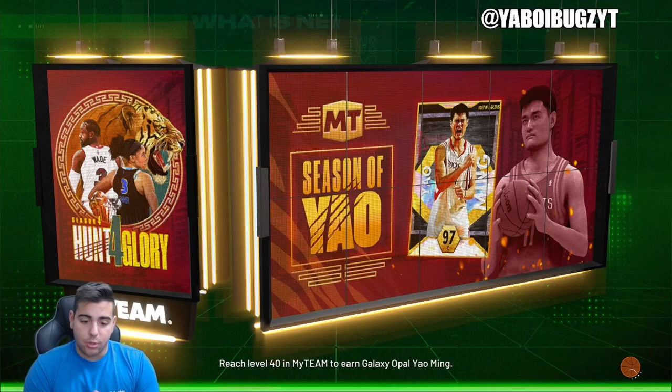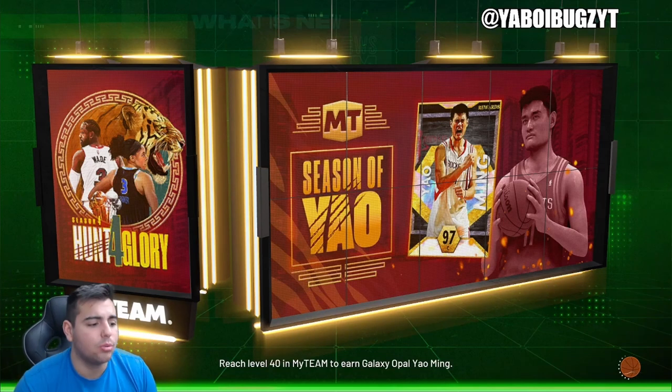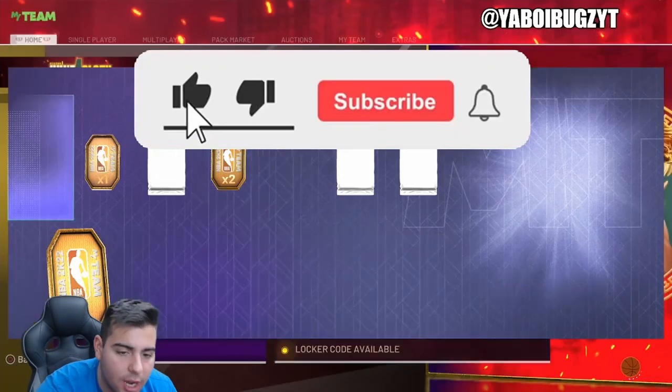Today we're going over the locker codes in NBA 2K22 MyTeam. So if you guys are new, make sure to comment down below.